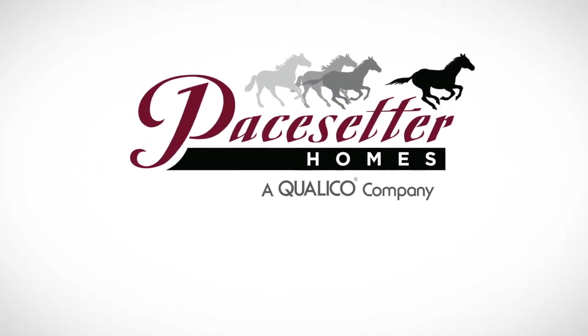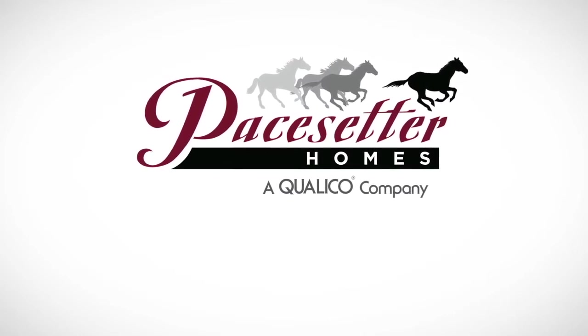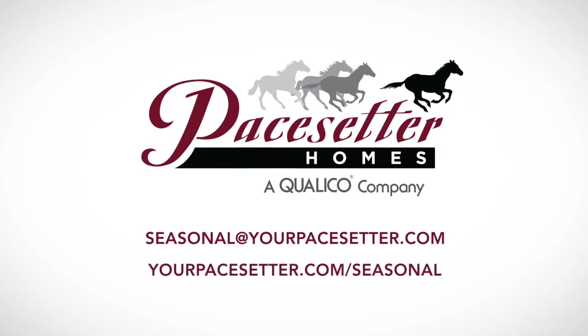If you have further questions, please feel free to contact us. Thank you for watching. We hope to have provided you with the information you need to complete your new home's landscaping. If you have further questions, please contact us at seasonal@yourpacesetter.com or visit yourpacesetter.com/seasonal.